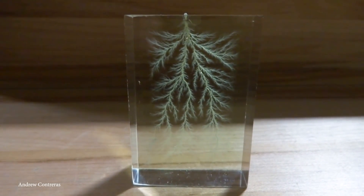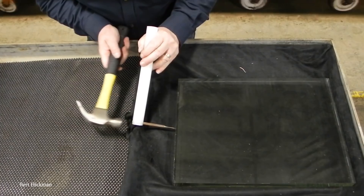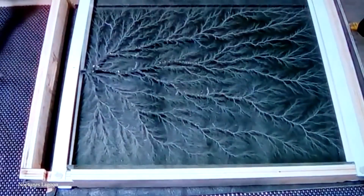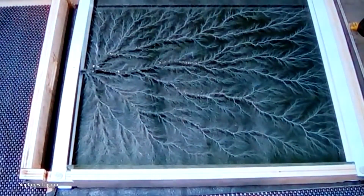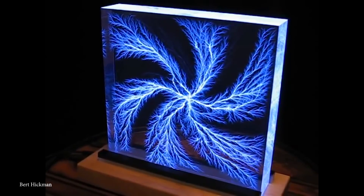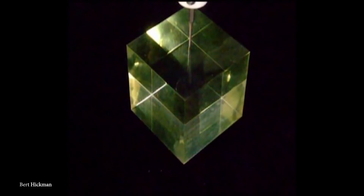At this point, the electric stress will exceed the resistance of the plastic or acrylic and will cause some parts to become conductive, a process known as dielectric breakdown. This leads to the formation of branch-like structures which allow the electrons to escape in a flash, and the electric sparks that are generated leave further branched patterns behind.